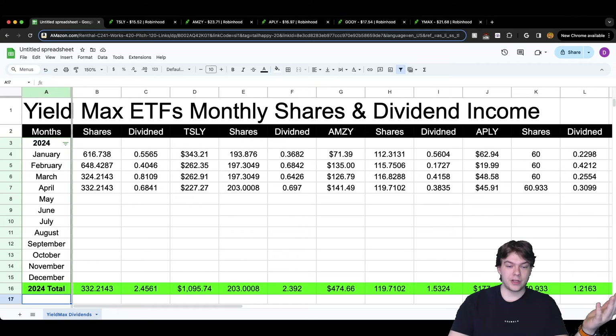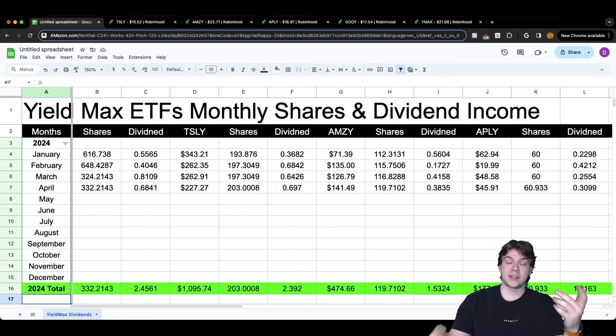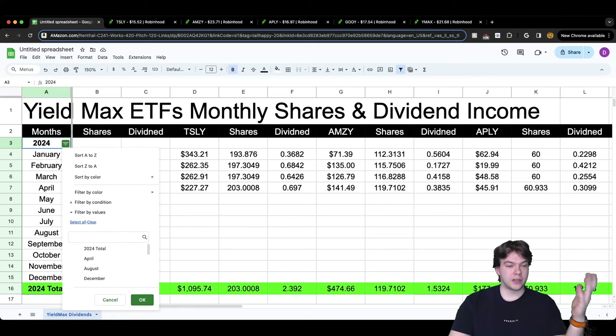I have created a new sheet that tracks just YieldMax ETFs. It has a lot of information — my shares, my dividend per share, and how much I earned from all those dividends for that month. Let's go ahead and clear it all and look at April.